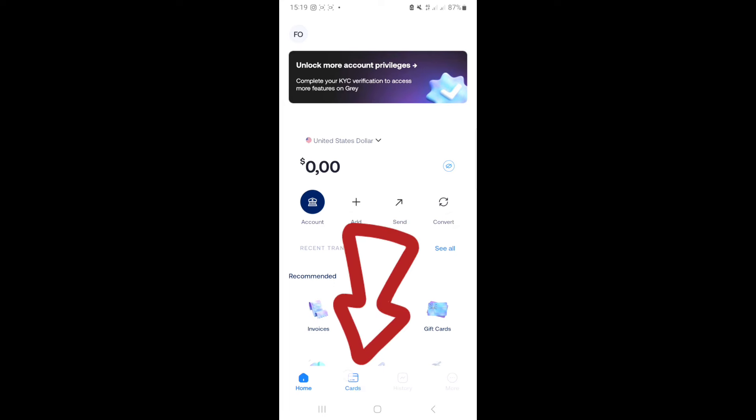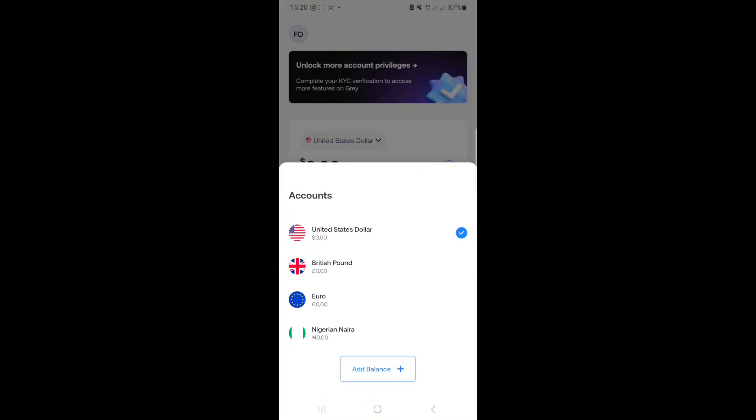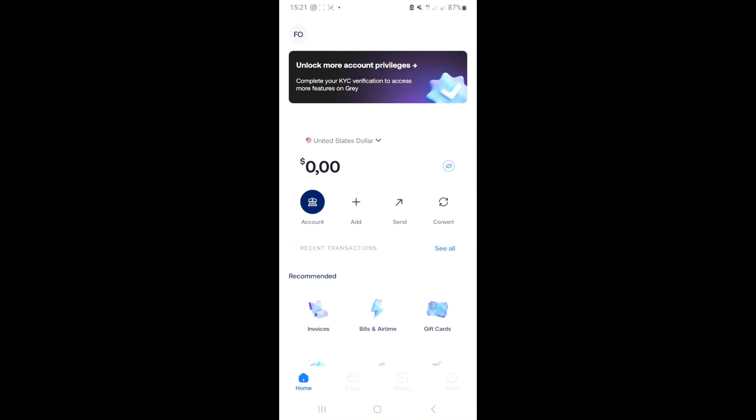To get your dollar card, click on 'Cards' at the bottom of the screen. That's where you can get any kind of card, especially a dollar card. Once you create your card, you can see all your card details — the card name, card number, CVV, expiry date, billing address, and zip code. Copy these details and fill them in on any website where you want to make a purchase. To fund your card, move money from your dollar, euro, or pounds account to the card.